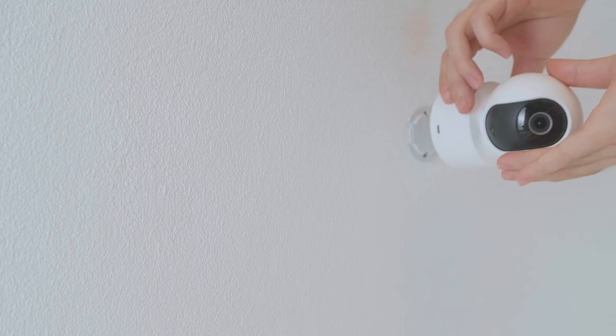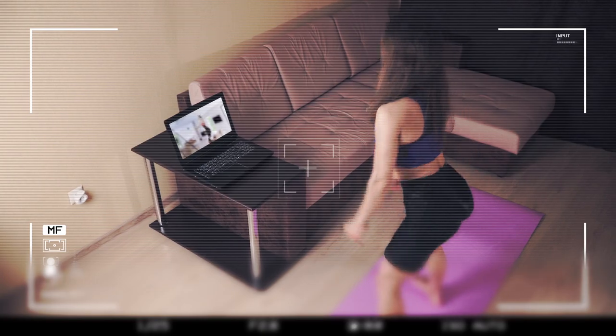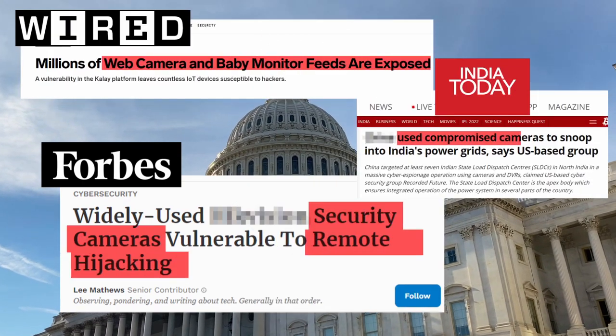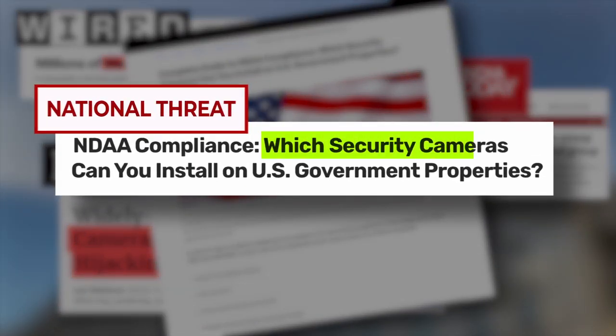When it comes to cybersecurity, the end-user expects to be protected by the manufacturers, even if this is not their primary field of expertise. Many components used in CCTV systems are vaguely sourced. It is now such a concern that the U.S. Congress has passed a National Defense Authorization Act, or NDAA, restricting the use of certain manufacturers on U.S. government property.